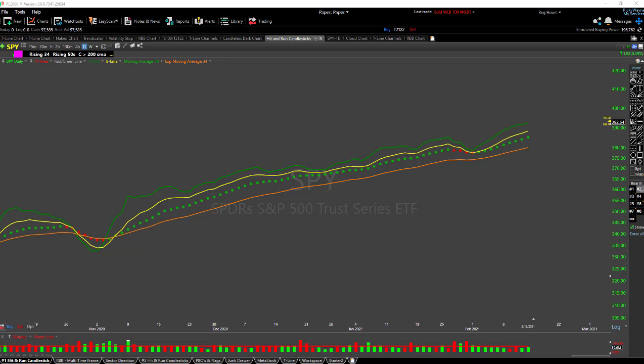Let's start with the SPY. I'm looking at a trending chart with no price action on it at all, just lines. The green one is the 3 exponential, the yellow one is the T-line or 8 exponential, the green and red dots are our trendicator, and the orange line is our 34 EMA. What I want to show here is that we're still trending absolutely.